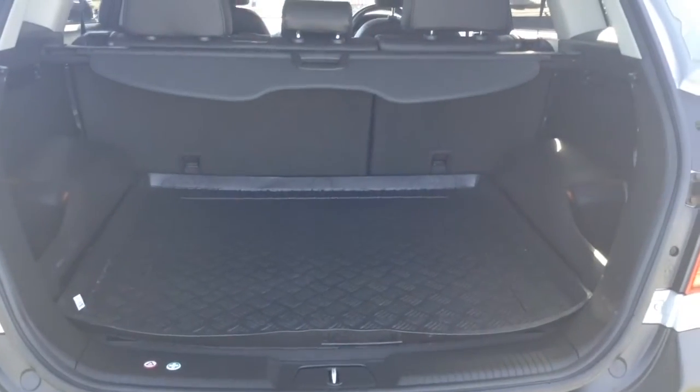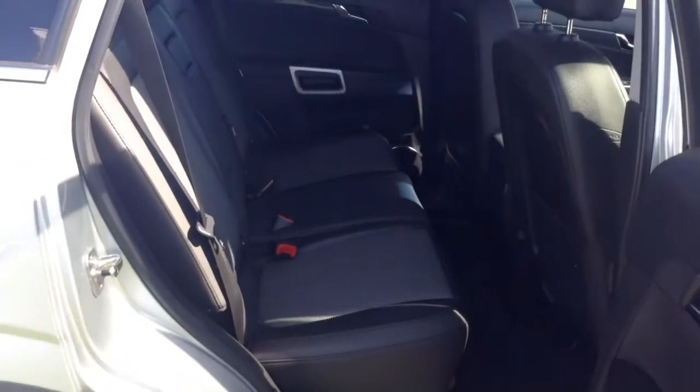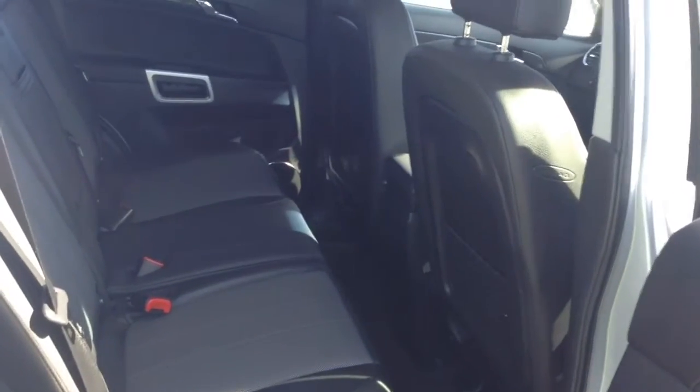In the boot you've got a decent size boot space with a 60-40 rear seat split, and you can pop the seats down to accommodate extra luggage. In the back you have a cloth leather interior running right the way through the vehicle, all in excellent condition. There are three seats in the rear fitted with three-point seatbelts, headrests, and all equipped with ISOFIX. There's additional storage in the rear of the front seats and plenty of leg room in the back.